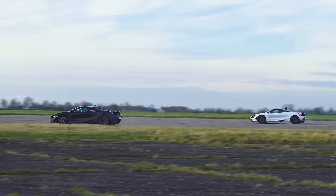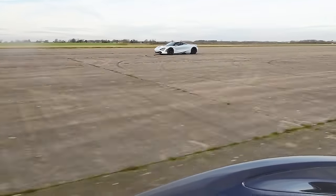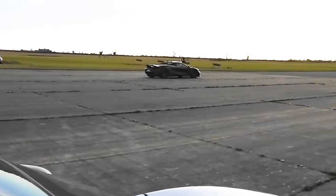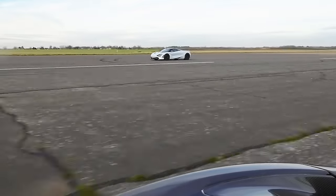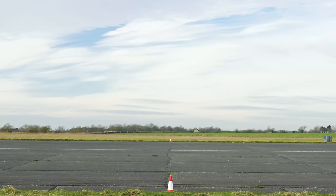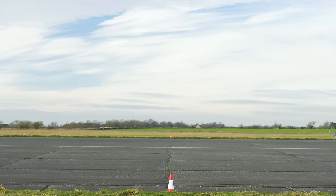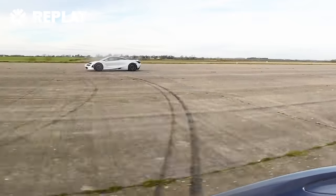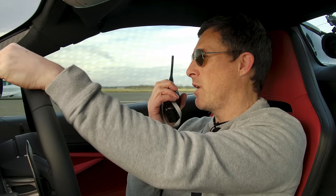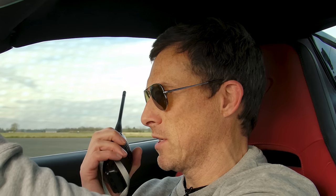Pretty close, but the 750S just picked up a bit better. That was better that time — you got a better launch, but it still beat you quite convincingly. I'm afraid so. Normally I do best two out of three, which means it'd be game over, but let's call the first drag race a practice and go again — best three out of five.